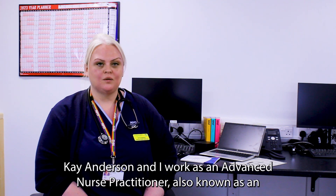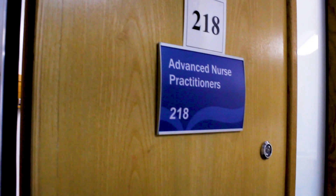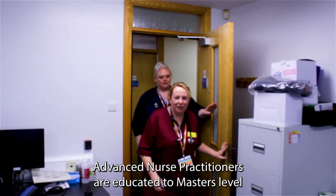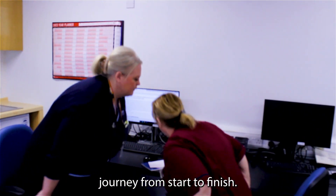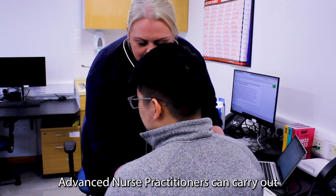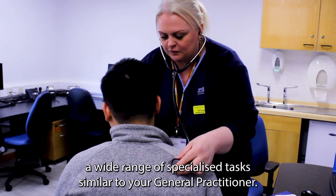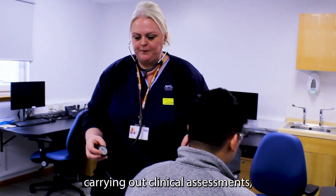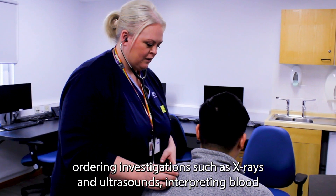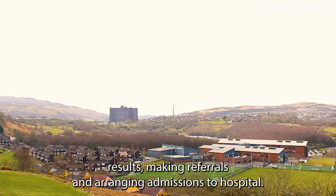My name is Kay Anderson and I work as an Advanced Nurse Practitioner, also known as an ANP, with Inverclyde Health and Social Care Partnership. Advanced Nurse Practitioners are educated to master's level and we are responsible for the complete patient care journey from start to finish. Advanced Nurse Practitioners can carry out a wide range of specialised tasks similar to your General Practitioner. These include prescribing medications, carrying out clinical assessments, ordering investigations such as x-rays and ultrasounds, interpreting blood results, making referrals and arranging admissions to hospital.